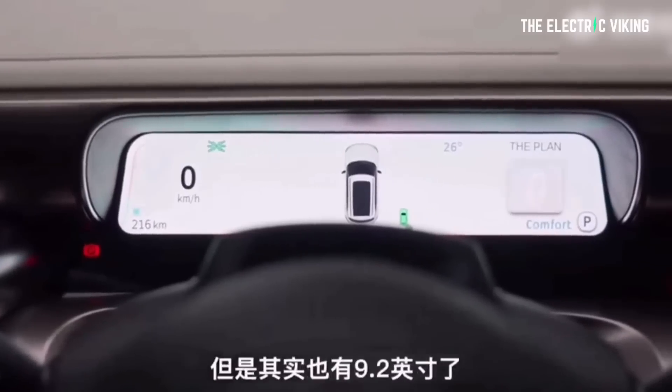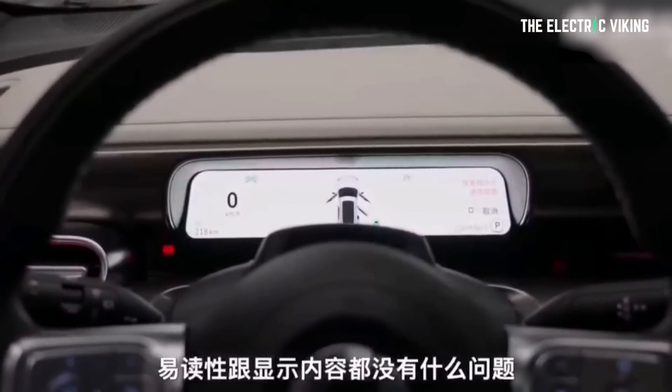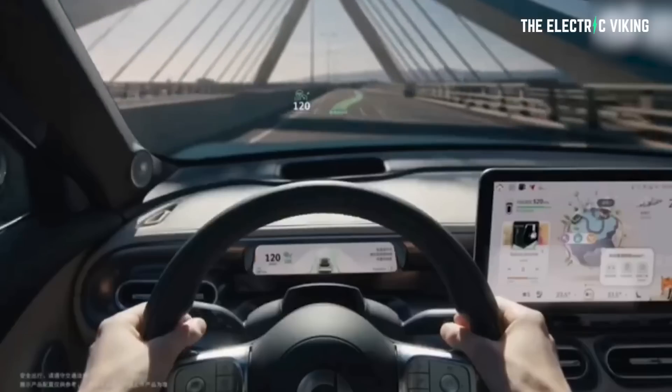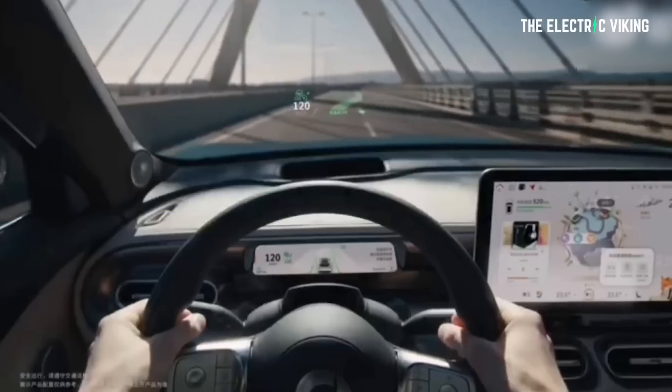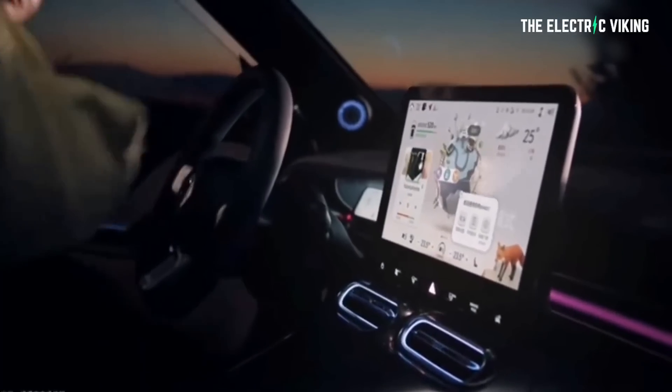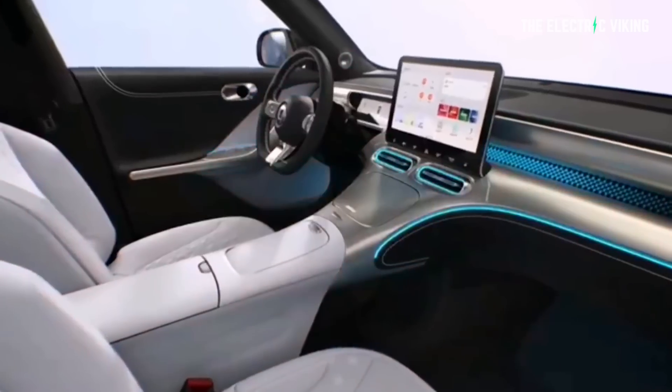There's a 9.2-inch personalized LCD instrument display for the driver looking straight ahead, and then there's a 12-inch central control touchscreen. Not overly big for China — there are plenty of cars with bigger screens — but still a good size. That said, looking at that screen close up, it does definitely look like a dated product, something that has been around for a fair few years.